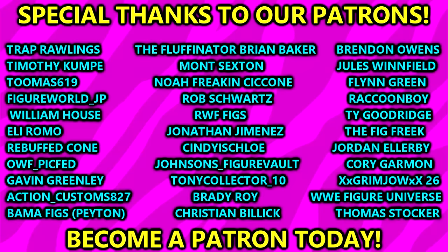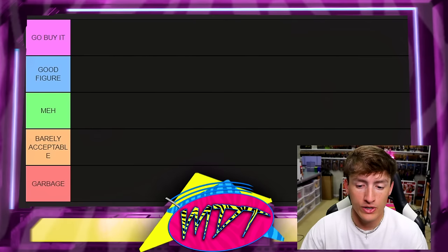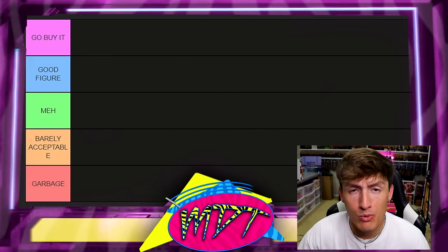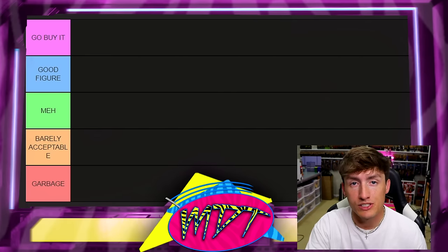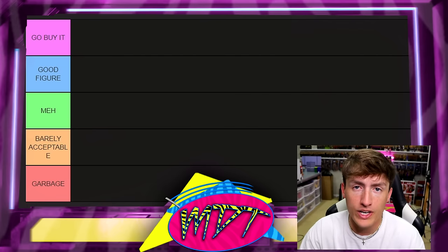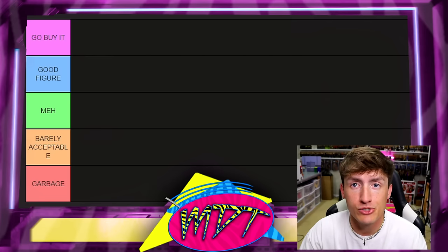This was nominated by our Patreon backers. Huge shout out to those fellas. If you'd like to vote on these things, become an extreme member or higher. You can vote on the next ranking, and Hulk Hogan did win the vote. Today we're going to rank every Hulk Hogan WWE Elite and Ultimate Edition figure from Mattel in their entire history.